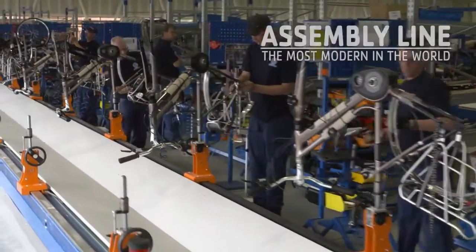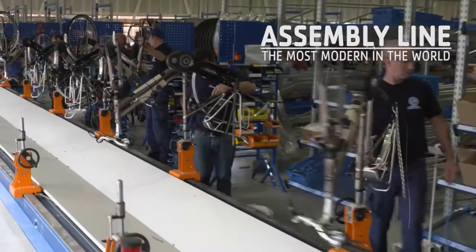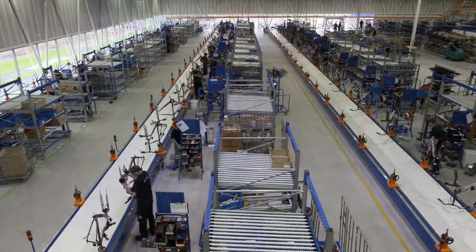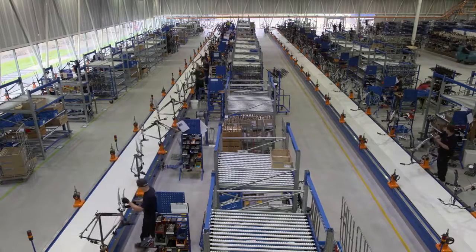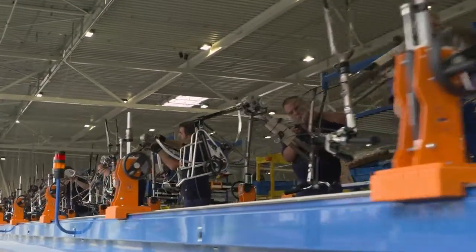At Royal Dutch Gazelle, our assembly line is the most modern in the world. This is where all the parts come together. The frame starts its journey along the assembly line with the front fork and the handlebars fitted. All of the parts from our paint shop and pre-assembly are ready and waiting.